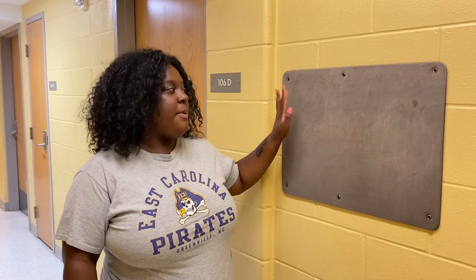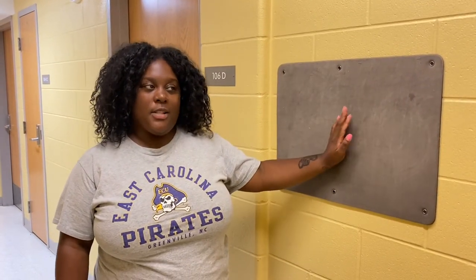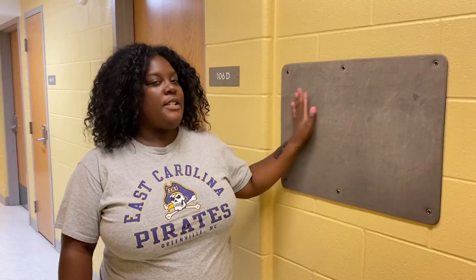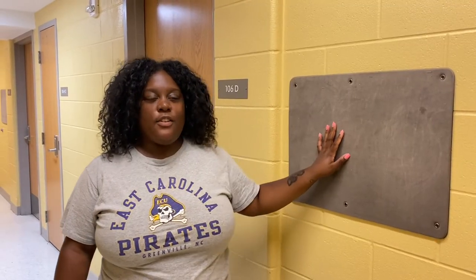So this is one of our rooms in Scott Hall. When you move in there will be a name tag on this placard with you and your roommates' names on it, and then throughout the semester you can decorate this however you want to. A lot of students like to put pictures or signs on them and introduce themselves to their suite mates.